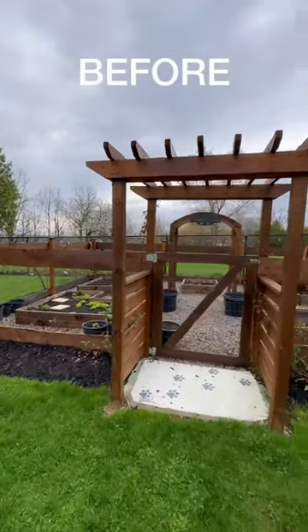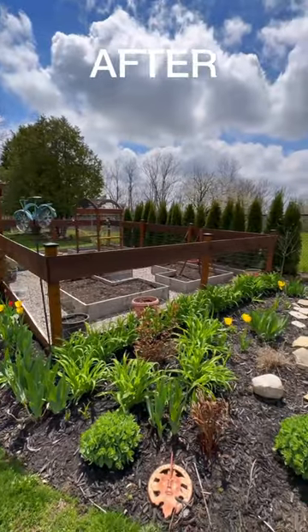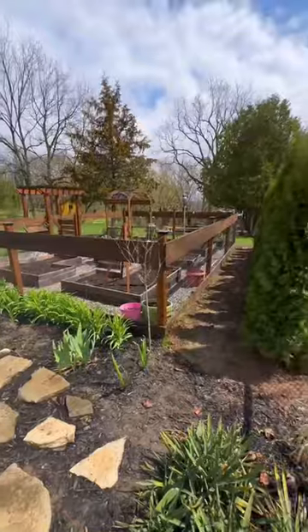I wish we did this sooner, but better late than never because this outcome looks amazing, and if you guys are interested in seeing a full backyard tour, I have it up on our YouTube channel right now.